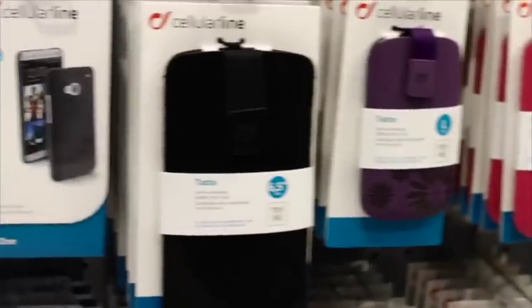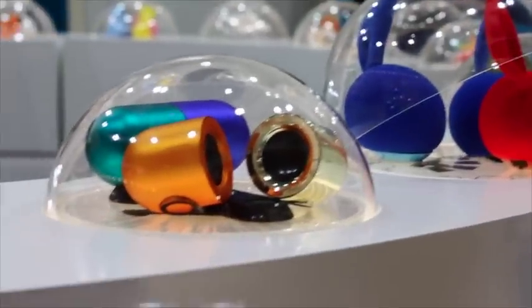Finally, there was a load of accessories on show, including a lot of cases, a screen protector that allowed you to use your phone as a chopping board, and some really funky looking Bluetooth speakers.